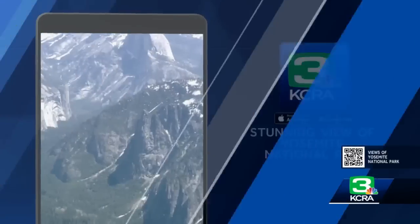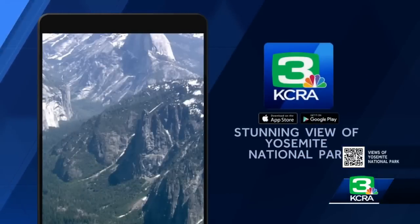Back to you. Thank you. Live Copter 3 was over Yosemite National Park — you saw Brian up there for more than an hour. You can check out all the spectacular sites covered on the tour on our KCRA 3 app.